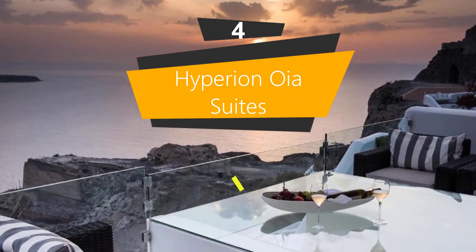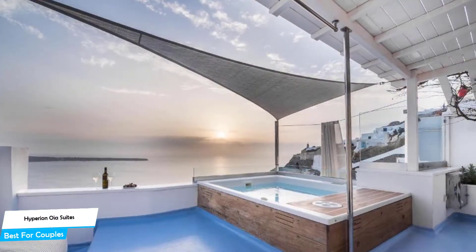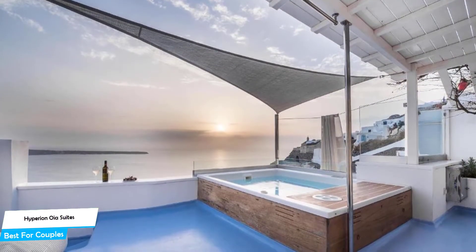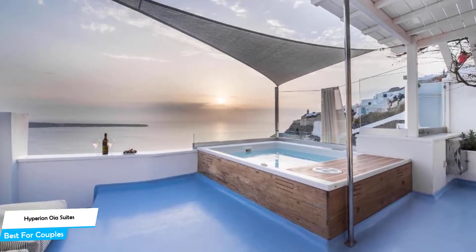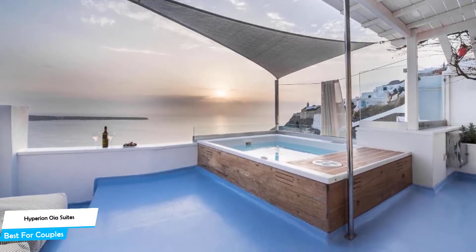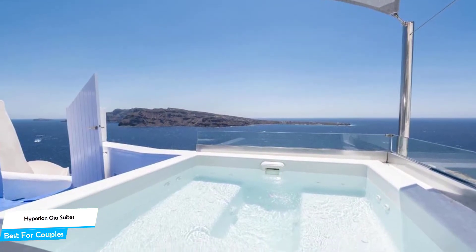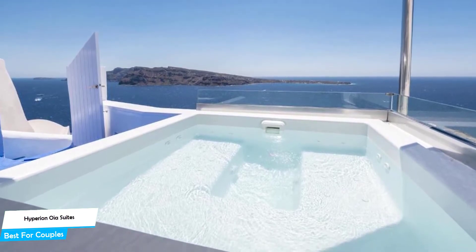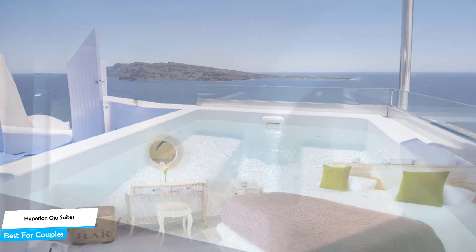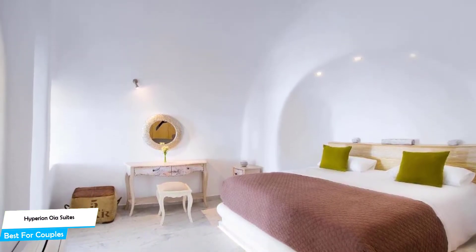Number 4: The Hyperion Oya Suites, best for couples. If you're looking for a honeymoon getaway or want to spend some nice time with your significant other, then you need a hotel that has cute rooms, great views, relaxing areas, and great food. The Hyperion Oya Suites has all of that — it's a four-star villa with an outdoor pool near Oya Castle, just 300 meters from the center of Oya.